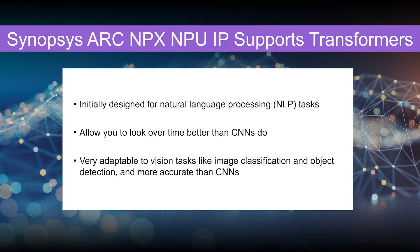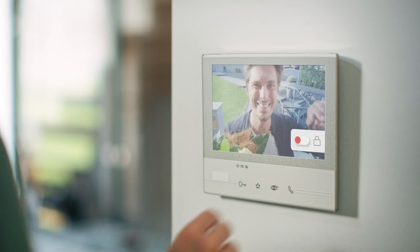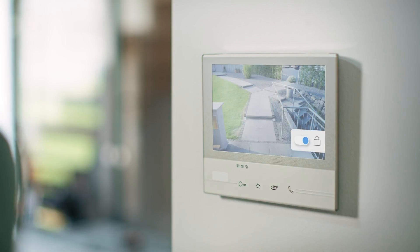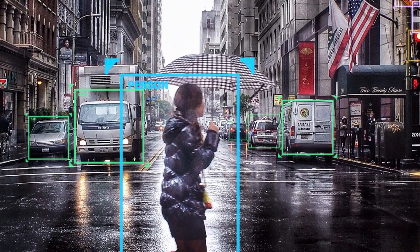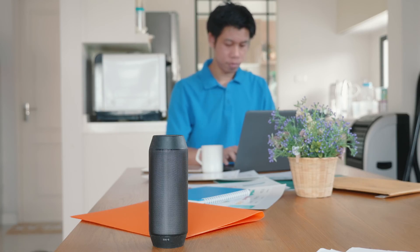One of the new features we focus on in this sixth generation is the ability to not just do a convolutional neural network, but to look at emerging technology. Transformers allow you to look over time a little bit better than a convolutional neural network does. A CNN will give you a two-by-two frame and tell you what's in that frame, but it really doesn't tell you what happens over time. Transformers give you that capability, and to some extent they were designed to bring natural language processing into this time element.